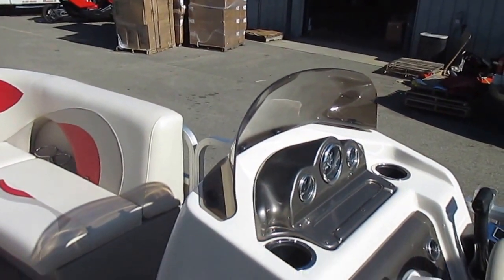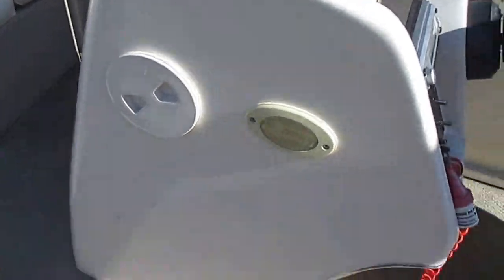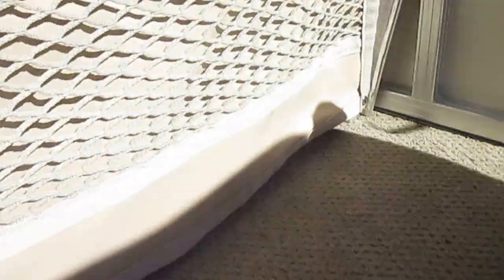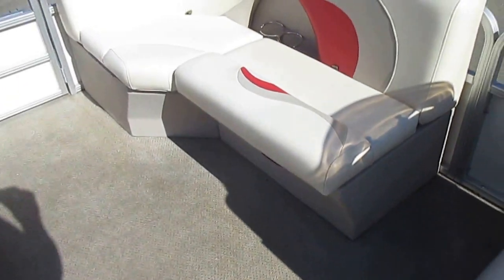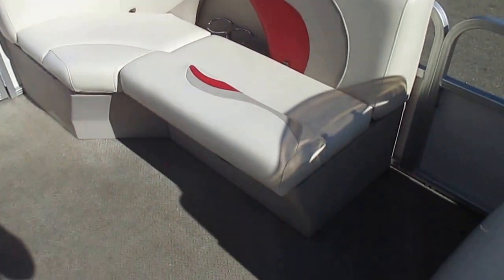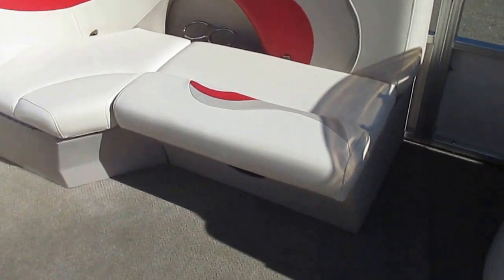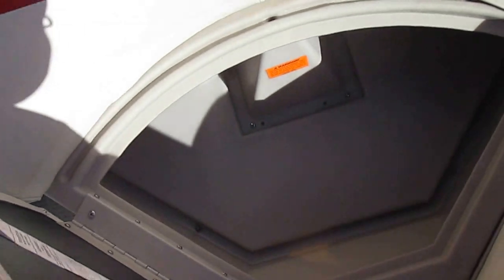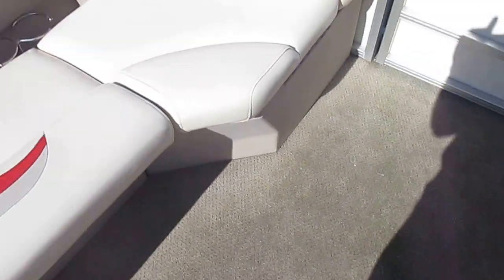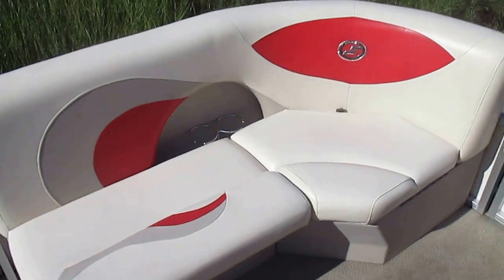Removable windshield, snap off canvas to expose the storage compartment. Starboard bow couch with under storage. Port side bow couch with under storage as well.